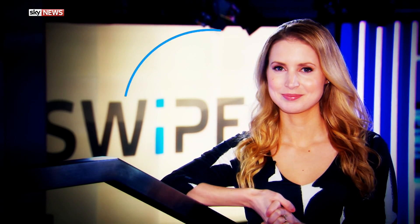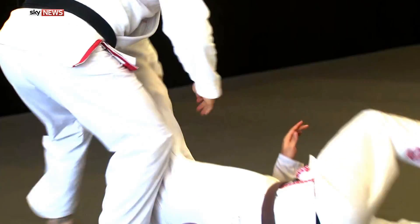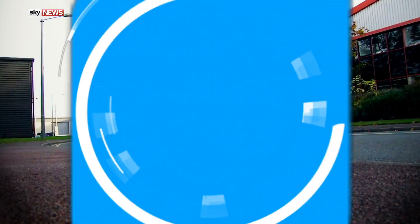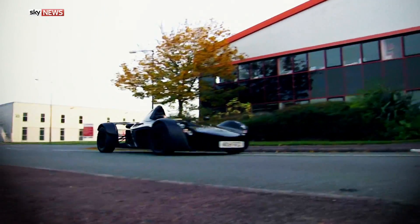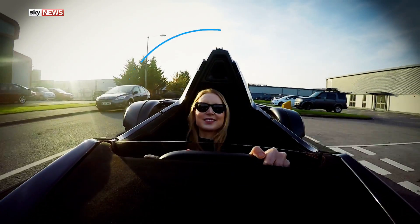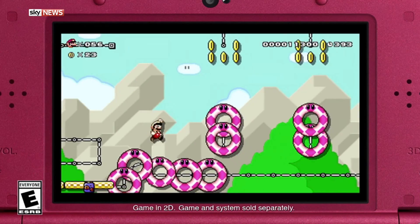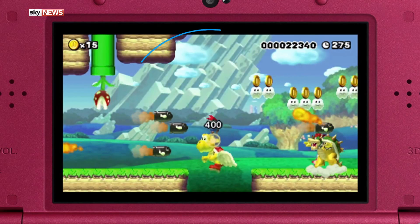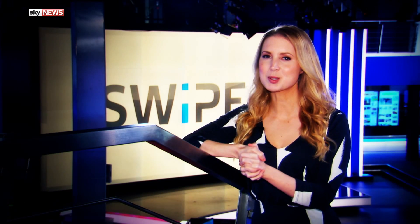You're watching Swipe. Coming up on this week's show: the technology being developed to protect athletes from serious head injuries. How super is super? I get a go in a supercar made with a super strong material. And if that's not enough, we've got Mario, Batman and more in our games review. Welcome to Swipe.